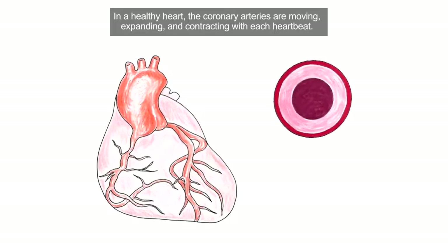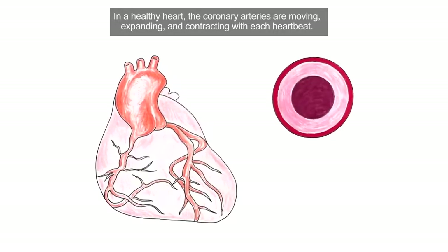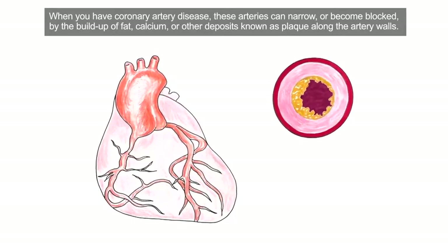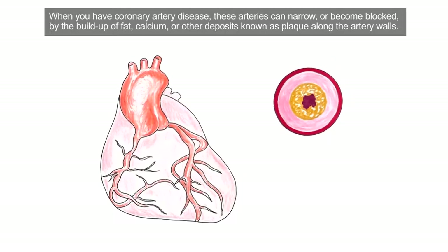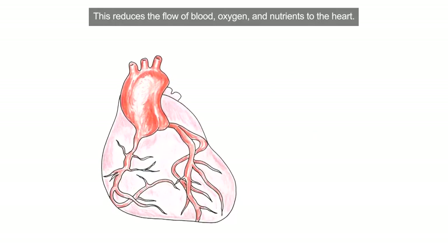In a healthy heart, the coronary arteries are moving, expanding and contracting with each heartbeat. When you have coronary artery disease, these arteries can narrow or become blocked by the buildup of fat, calcium or other deposits known as plaque along the artery walls. This reduces the flow of blood, oxygen and nutrients to the heart.